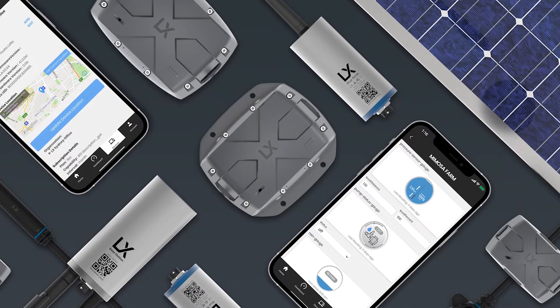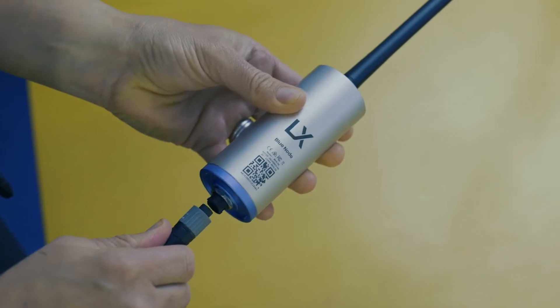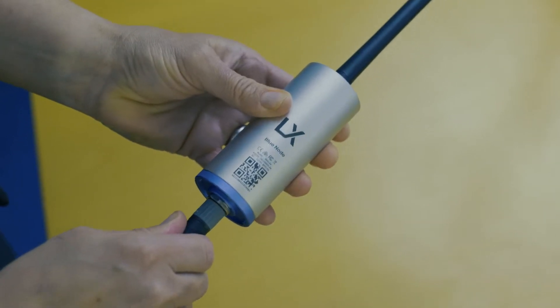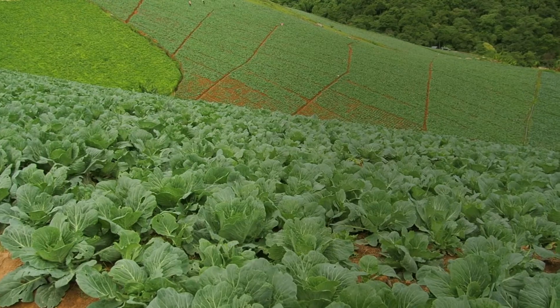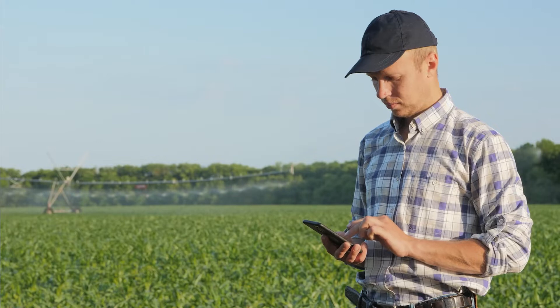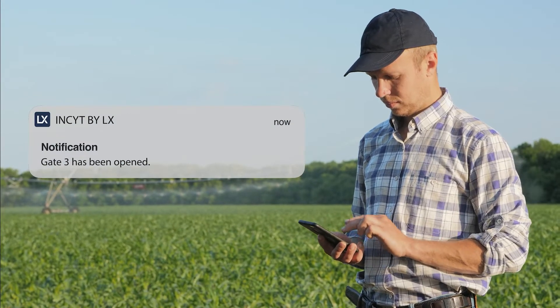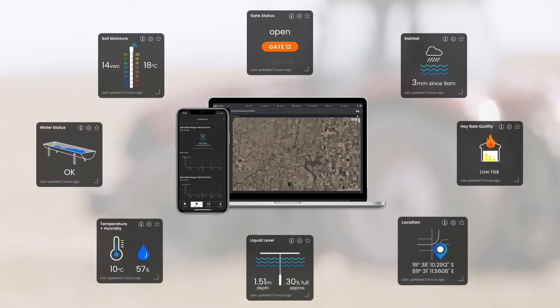Insight by LX sensors and trackers give you your entire farm in your pocket. These plug-and-play smart devices can be installed across your property to give you remote reporting on the things that matter to you. From soil moisture readings to microclimate and weather monitoring to gate status and asset tracking, the AgTech product ecosystem allows you to start with one sensor and build out your custom smart farm.